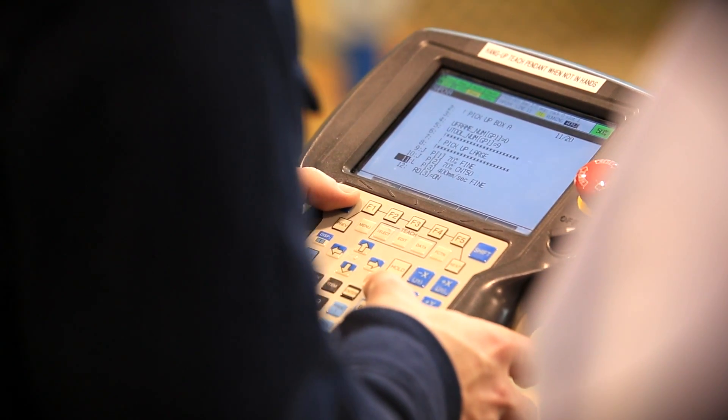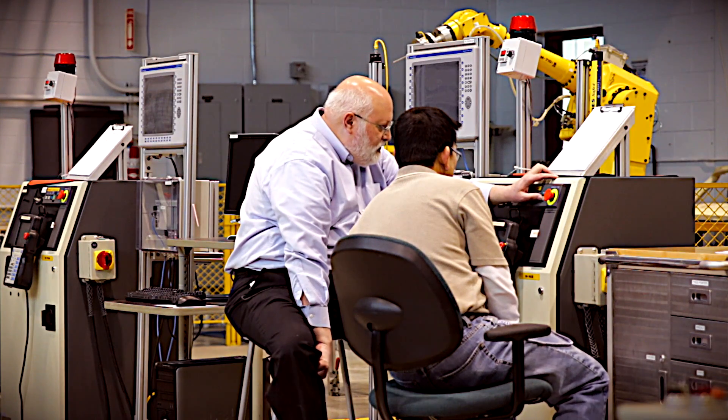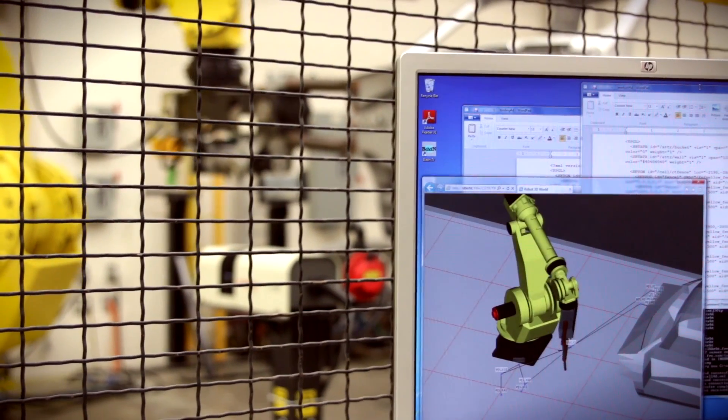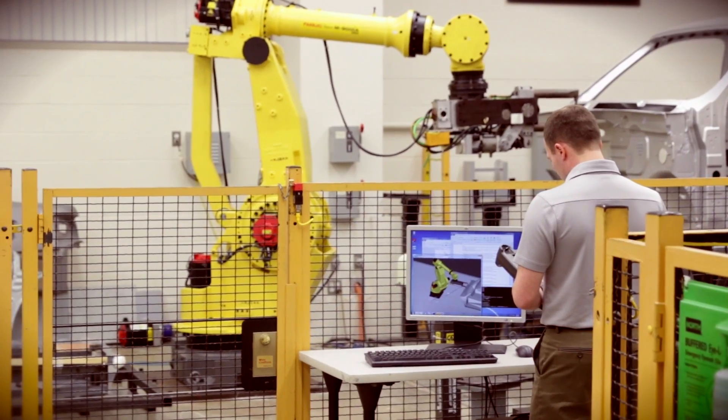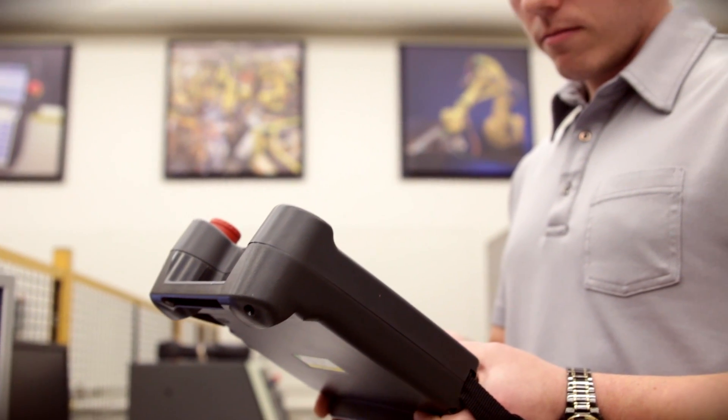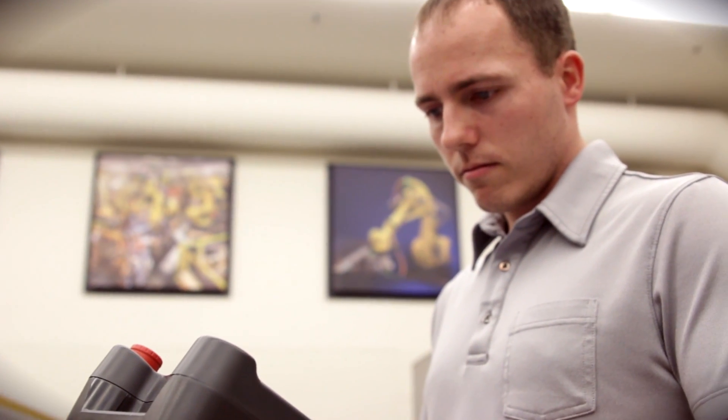We start them out by introducing what the mechanical arm looks like, what the controller function is, taking them all the way through the different nuances of the system, so that by the time they've graduated, if they have to install or encounter problems, they can use that knowledge to figure out what the problem is or what the most effective solution is.